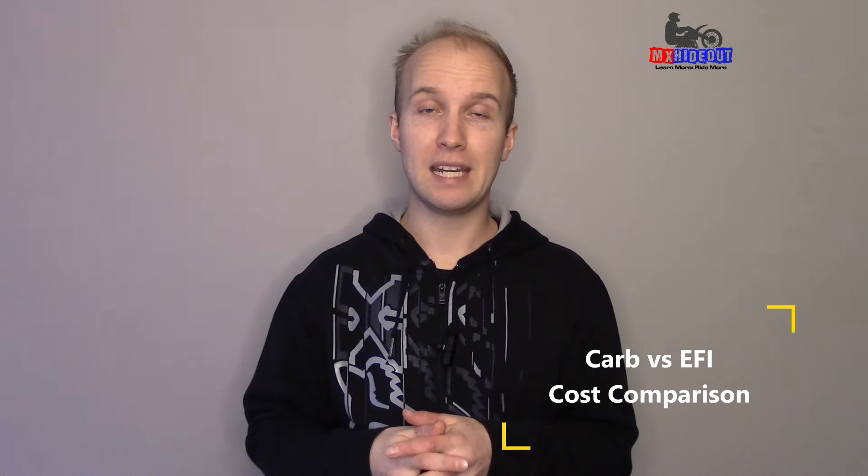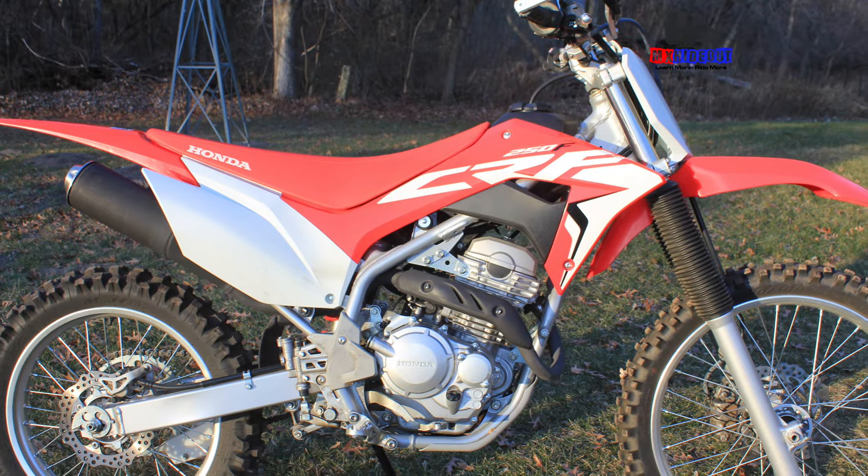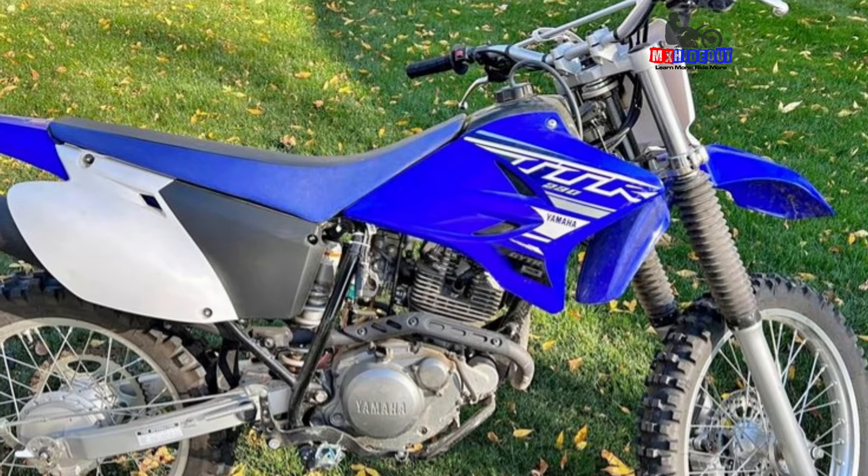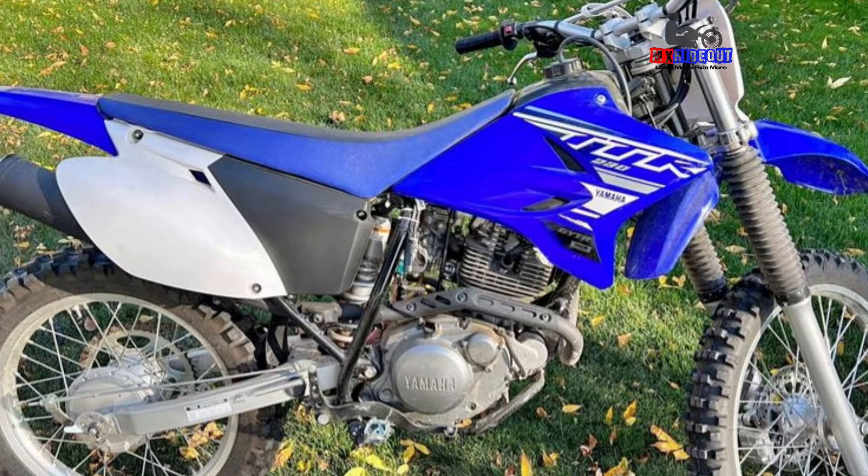Now let's compare the cost of carb versus EFI. Fuel injected bikes are going to be more expensive to buy just because of the advancement in technology. For example, the Honda CRF250F has fuel injection and retails at around $4,799, whereas the Yamaha TTR230, which is a direct competitor, has a carburetor. It hasn't really changed in almost 20 years and the retail is at least $200 or $300 cheaper than that.